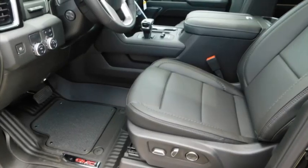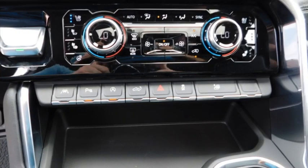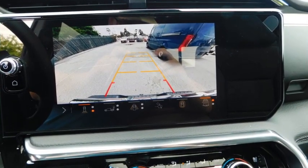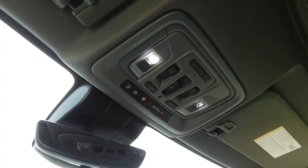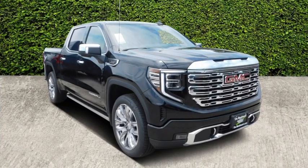This vehicle has less than 100 miles. Here are some of this vehicle's great options: sliding rear window, towing package, bed liner, aluminum wheels, running boards, heated side mirrors, daytime running lights, remote keyless entry, fog lights, and mirror memory.